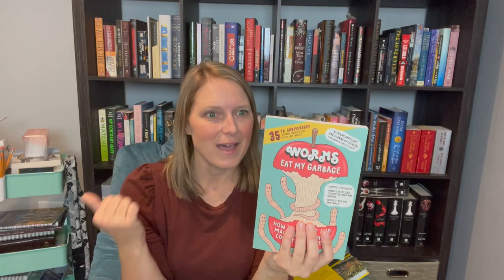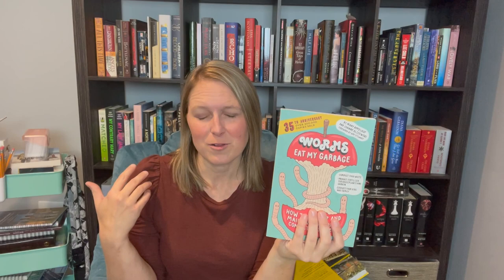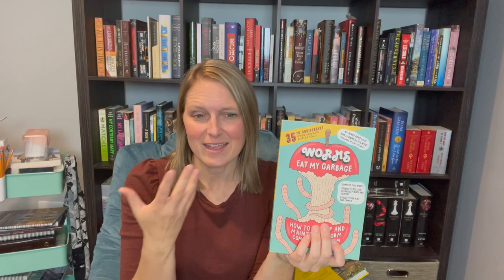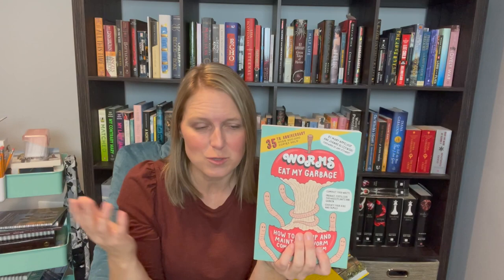Closely related is Worms Eat My Garbage: How to Set Up and Maintain a Worm Composting System. As a gardener with a compost system, I've been trying to make it more efficient, and this is a great how-to guide. It covers what you need to put in there for your worms, requirements regarding moisture, light, and temperature, what can and can't be composted, and what types of worms to use. It reads really easily, great for any age. You could read it together, put together a compost system, tie it into a home garden, then study the bee book on attracting pollinators — it can just grow from there.